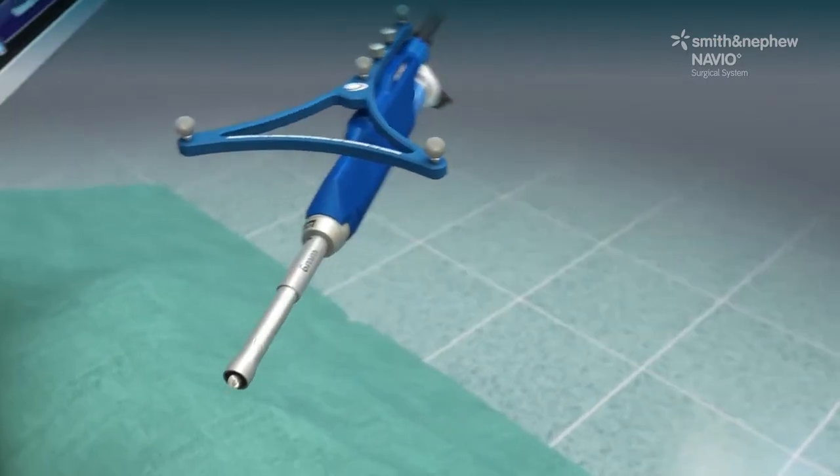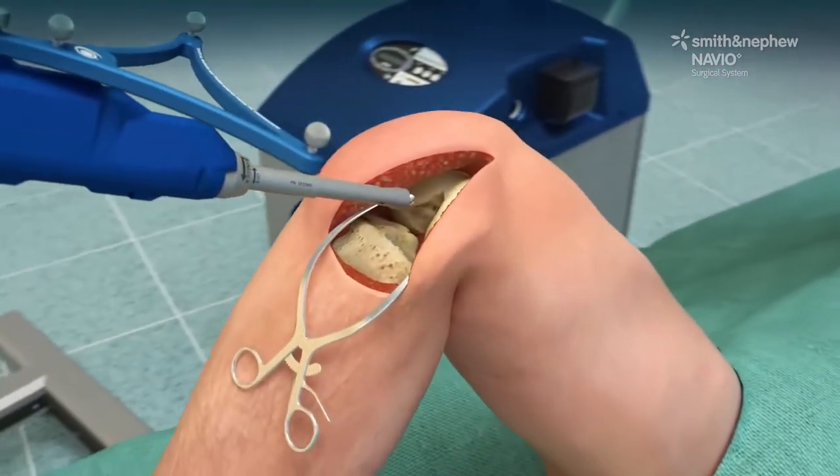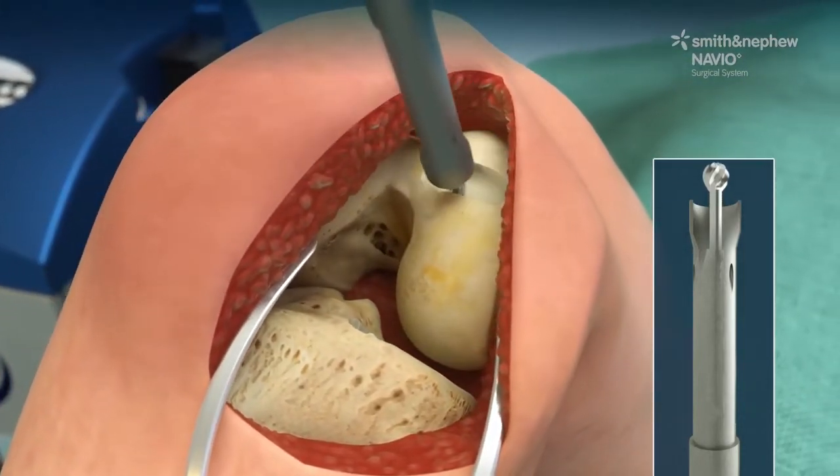Computer navigation tracks the position of the robotics-assisted handpiece relative to the bone surface. The surgeon accurately removes the damaged bone surface using robotics assistance, making room for the implant.